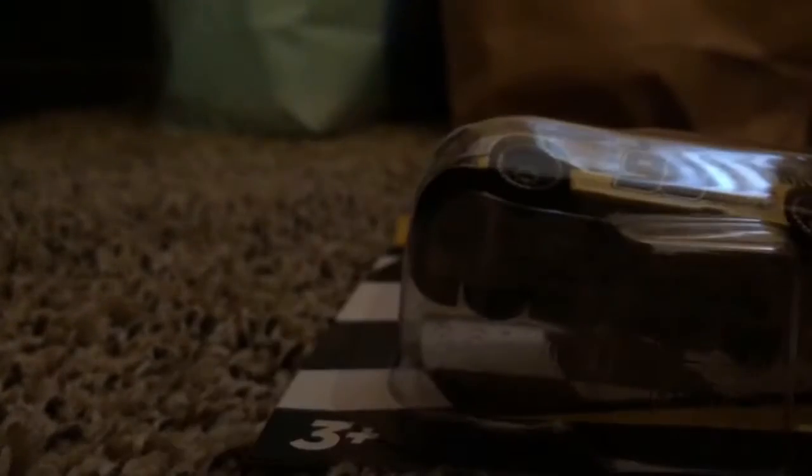I picked this up today at my local Target.